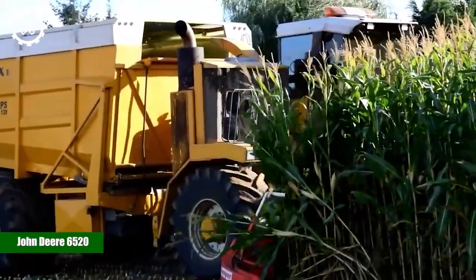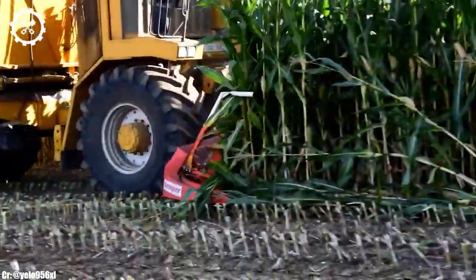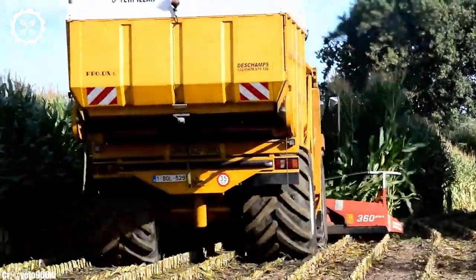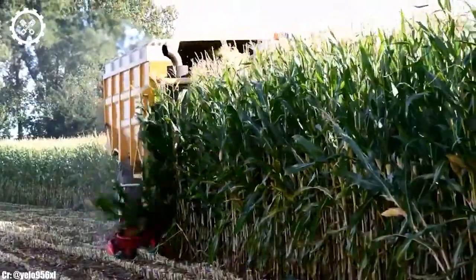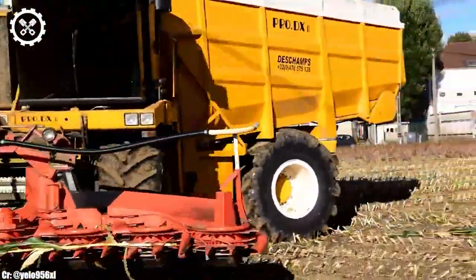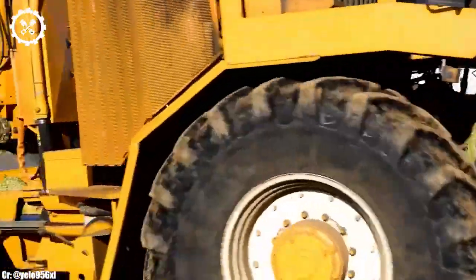The John Deere 6520 is a versatile and reliable tractor that's well regarded in the world of agriculture for its performance, durability, and operator comfort. With an engine output typically ranging from 100 to 120 horsepower, it provides a solid balance of power and fuel efficiency suitable for a variety of farming tasks.